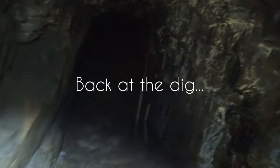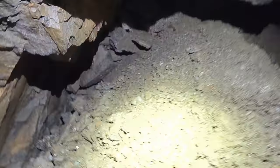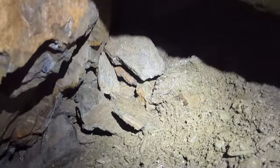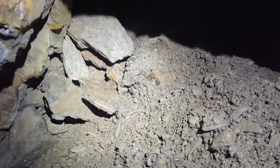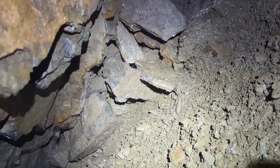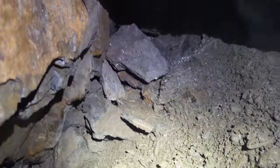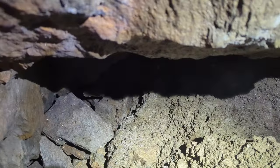Coming back at the dig after another day to see what's happened — I haven't been back since the last video. It looks like a load of movement has happened. That's completely full up again — chock-a-block. I'm going to look on the surface and see if I can find where all this is coming from. For now I'm not going to touch this again, because a load of that has moved quite significantly.